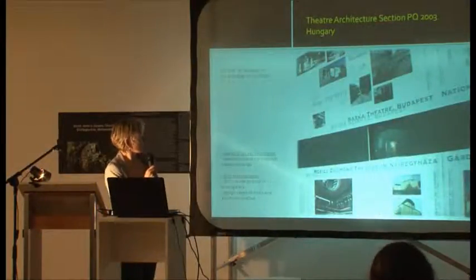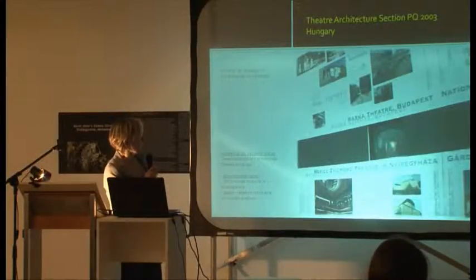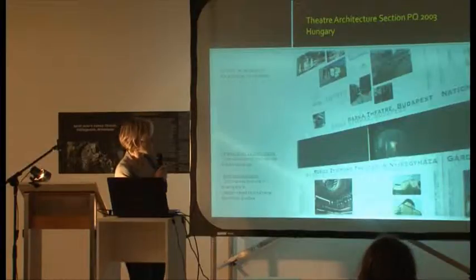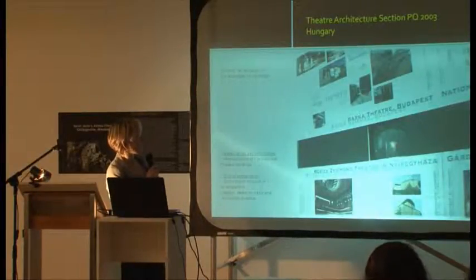The third exhibition in the line was the Hungarian. There is also the way of presenting more theatre buildings which were reconstructed during the period up to 2003, using one screen and prints for models.